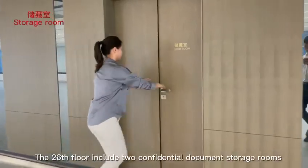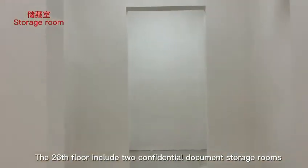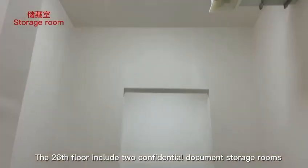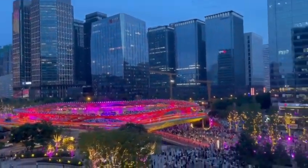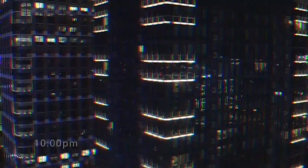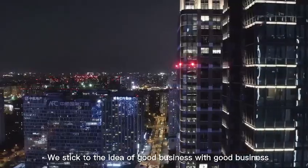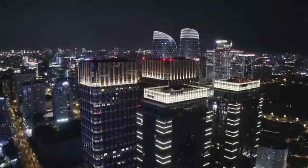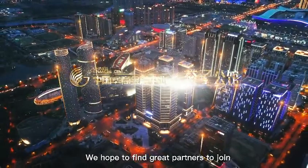The 26th floor includes two confidential document storage rooms. We stick to the idea of doing good business with good partners, and we hope to find great partners to join us.